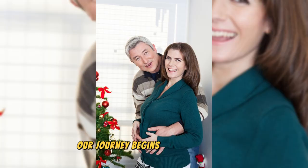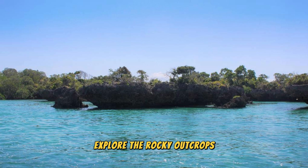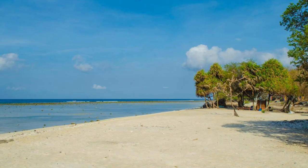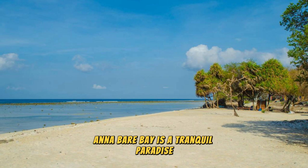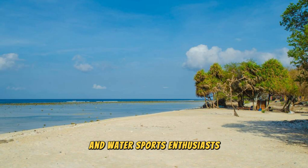Our journey begins at Anabar Bay, a picturesque stretch of coastline on the eastern side of Nauru. Sink your toes into the soft white sands and bask in the warm tropical sun as you admire the crystal-clear waters of the Pacific Ocean. Explore the rocky outcrops and coral reefs, perfect for snorkeling, diving, and exploring the vibrant underwater world teeming with colorful fish and marine life. Anabar Bay is a tranquil paradise and a must-visit destination for beach lovers and water sports enthusiasts.